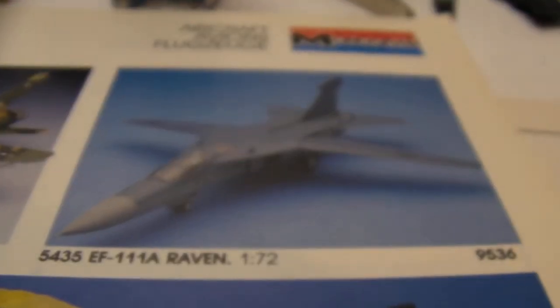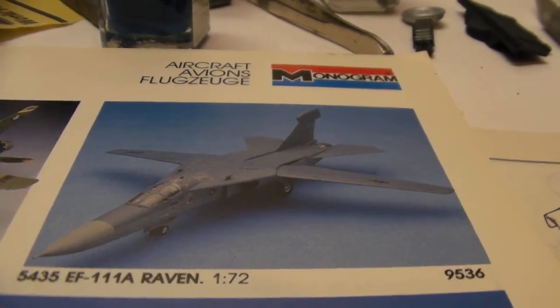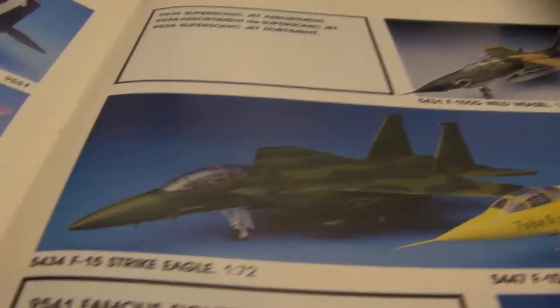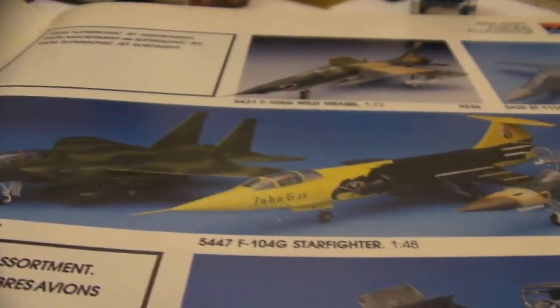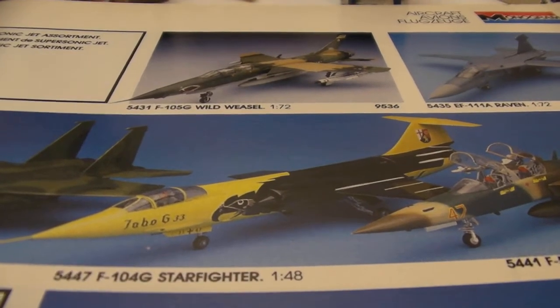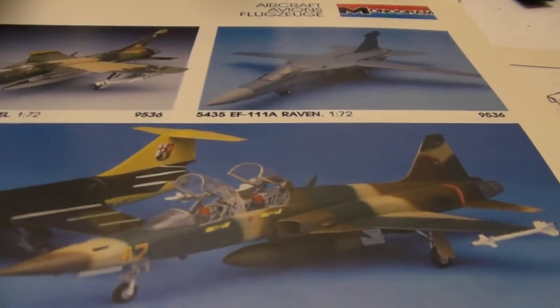Here we go with unique again. The EF-111A Raven — clearly has a swing wing design. The F-15 in a very unique color scheme. And then the F-104G Starfighter, also in a very unique color scheme. And the F-5F Aggressor.